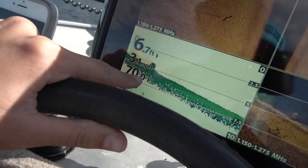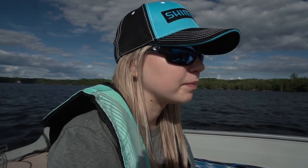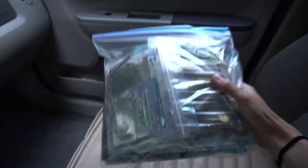The weird thing is the water temperature hasn't changed in two weeks. I'm sure it's gone up and down throughout, but in the end it hasn't changed at all, which is kind of weird.